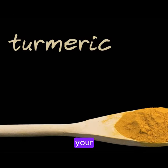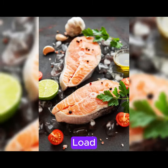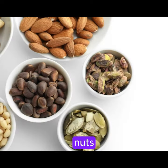1. Incorporate turmeric into your diet for its anti-inflammatory properties. 2. Load up on fatty fish like salmon and mackerel for omega-3 fatty acids. 3. Snack on nuts and seeds for their anti-inflammatory benefits.